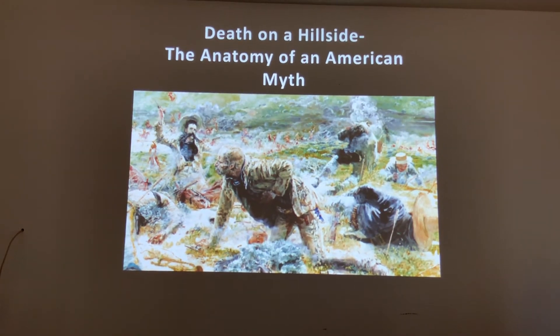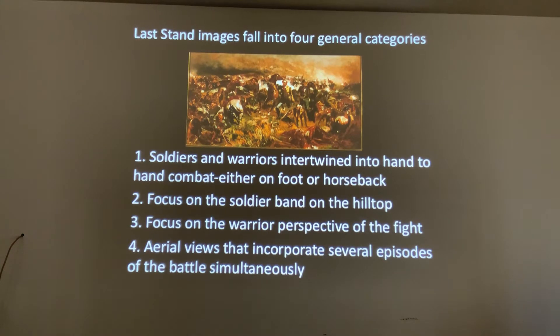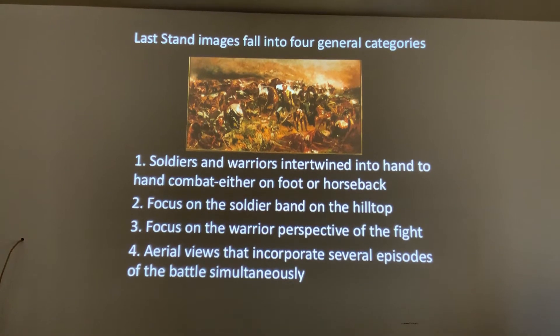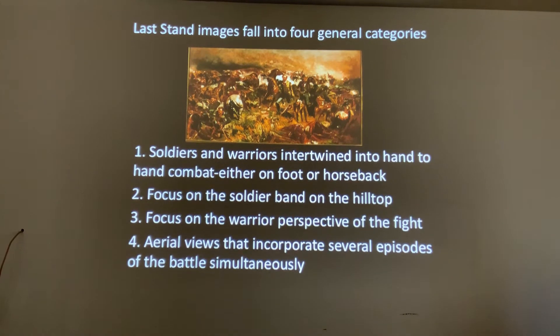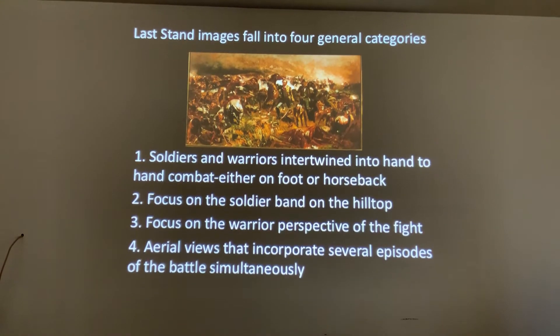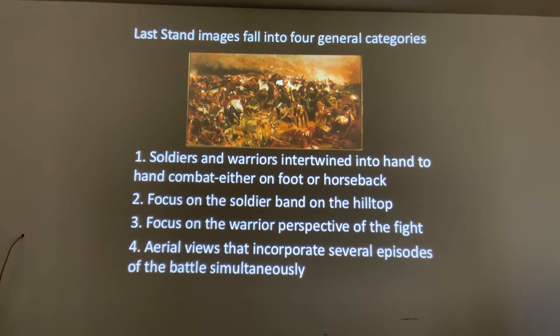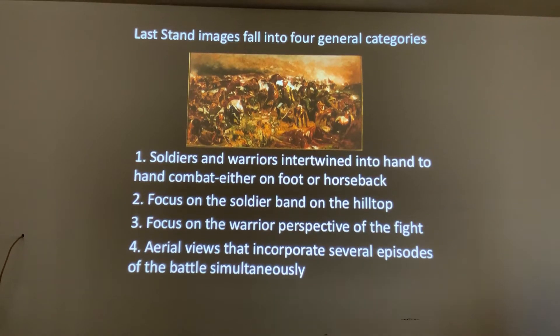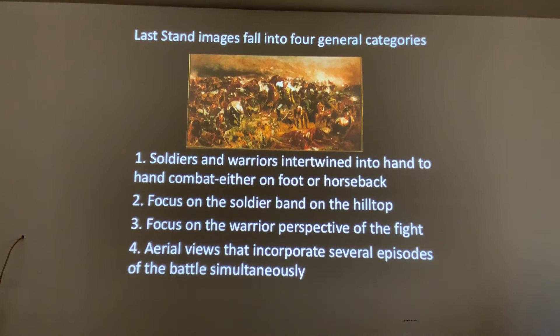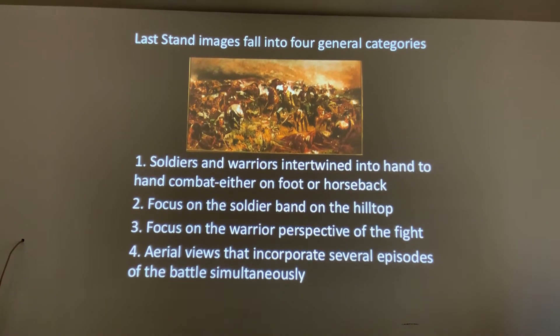There are basically four categories that artwork falls into when you look at the Last Stand Hill paintings. Number one, soldiers and warriors are sometimes depicted intertwined in hand-to-hand combat, either on foot or horseback. A second category focuses on just the soldier band and what they were doing on Custer's Last Stand Hill. A third category is focused on the warrior perspective — what did they see, what did they look like. And the fourth is aerial views that incorporate several episodes of the battle simultaneously, as seen in native drawings by people like White Bird, who show the entire battle in a very interesting narrative way.